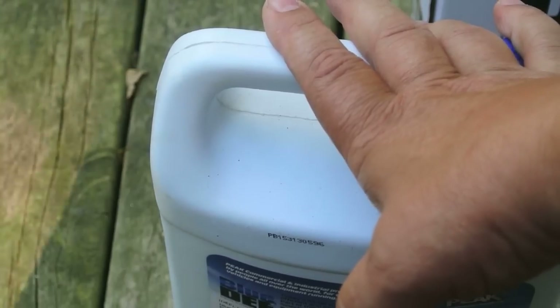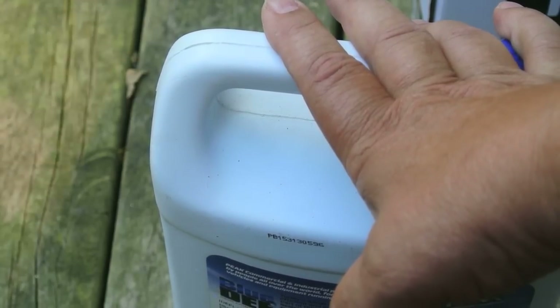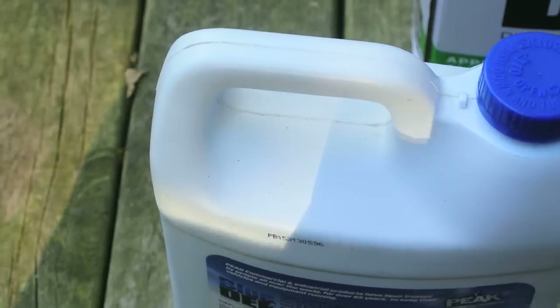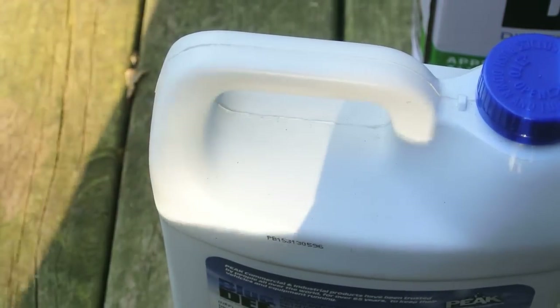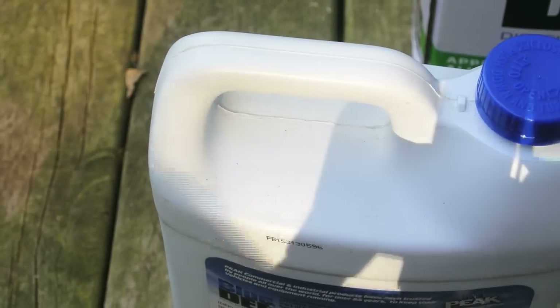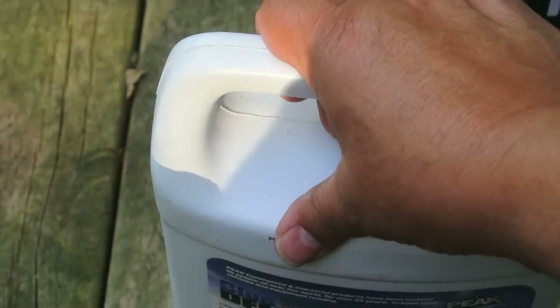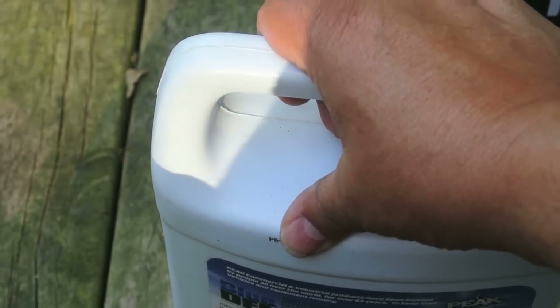I bought it in September 2016, so it had been on the shelf for two and a half years. It's over three years old now — almost three and a half years old. So there's no way I'm putting this in my truck. You really need to look at the date code before you buy DEF, because you might be spending 8 to 10 bucks on something that has been sitting around forever.